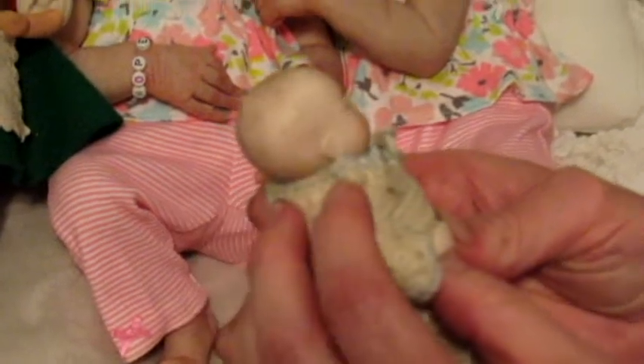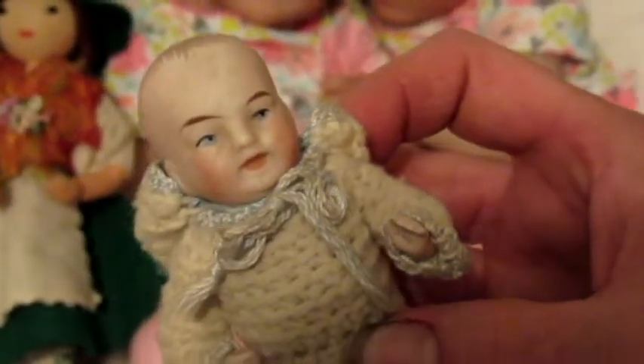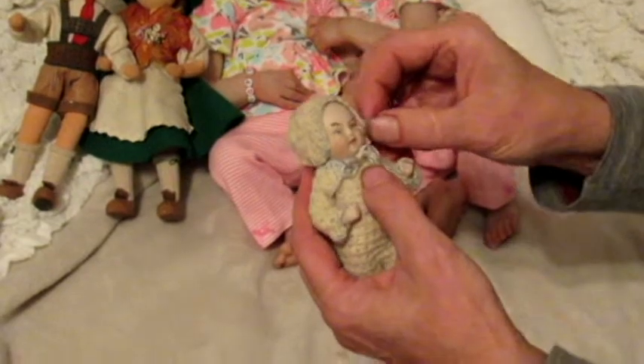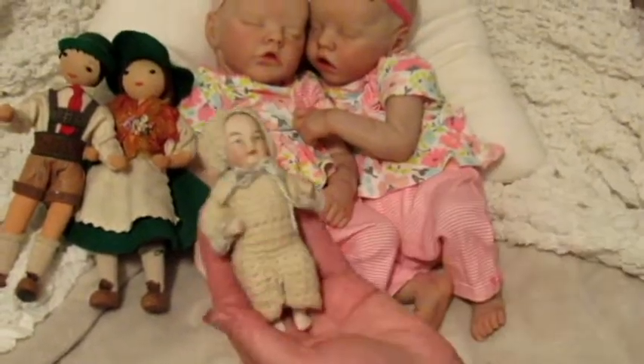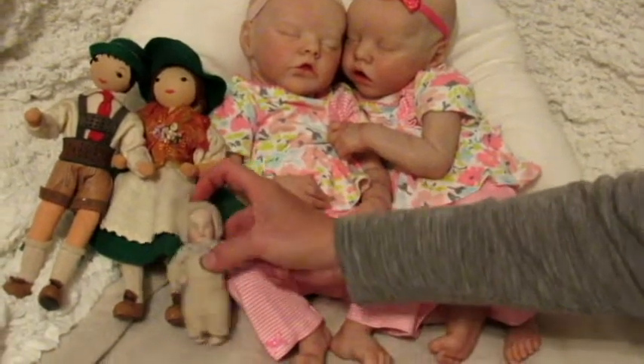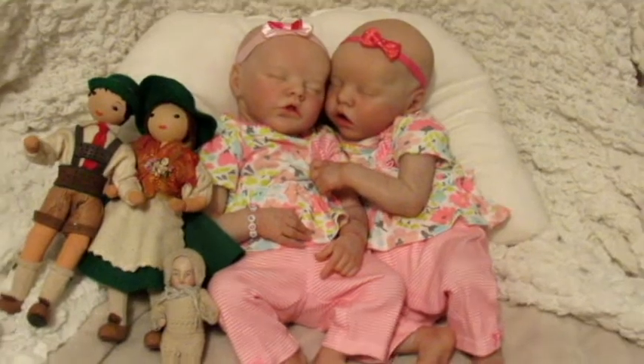I don't really care that much about identifying it, but if anybody recognizes it, it looks like with the painting on the hair it could possibly be a little Kessner baby or a Heubach. If anybody knows, you could let me know. I thought that was really a cute little find — I got it for maybe five dollars or something. I know it'd be worth a lot more than that, so cute little antique find for our collection.